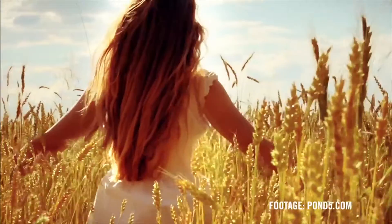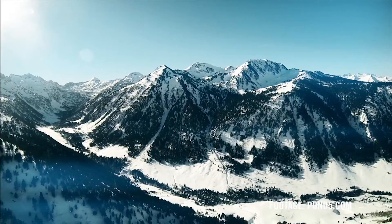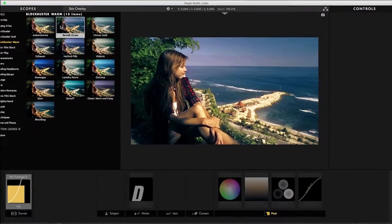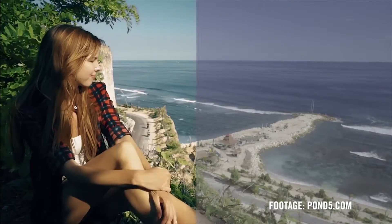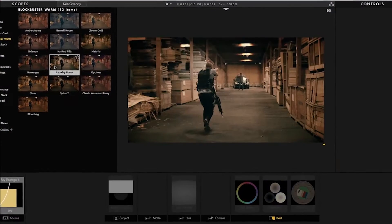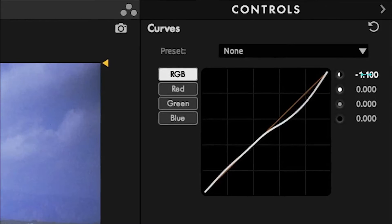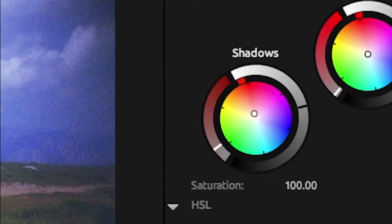Magic Bullet Looks is the easiest, most powerful way to make your video look great. With over 200 fully customizable presets to get you started, and an intuitive set of tools for creating your own unique looks, you'll experience just how easy and enjoyable color grading can be.